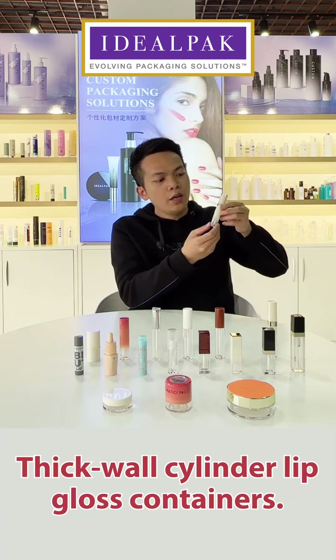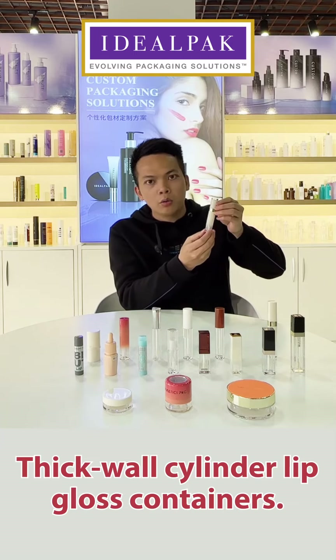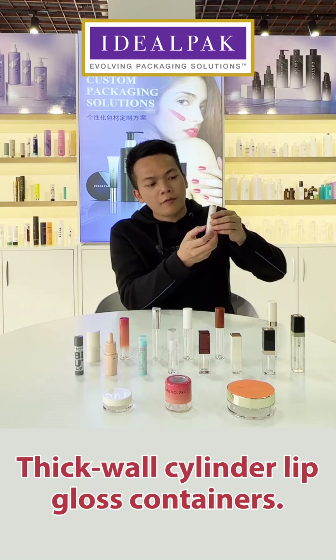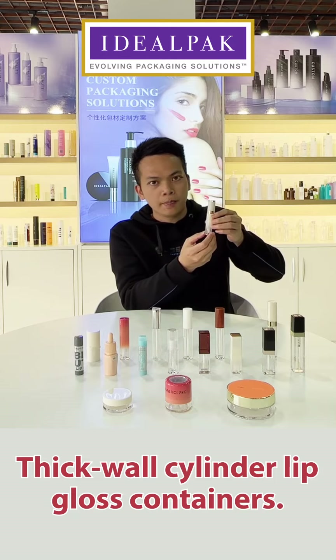We also have the flip-style lip gloss containers. This is also a half solid color and half transparent color. It's very nice.